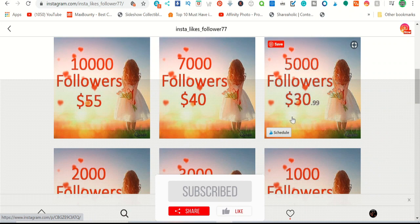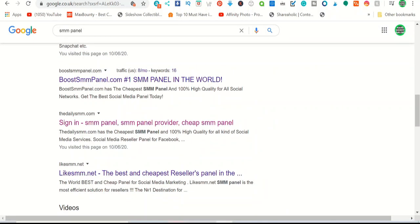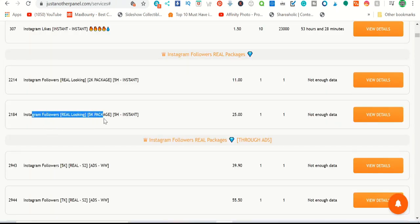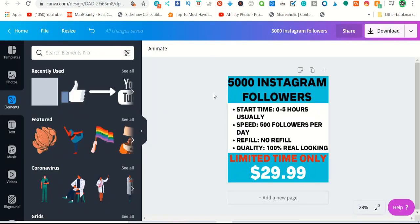Once you receive the payment, go to a website — search 'SMM panels' — where you can get Instagram followers, TikTok followers, Facebook followers, and YouTube subscribers in bulk at very cheap prices. For example, one panel charges twenty-five dollars for 5000 followers. You sell at twenty-nine ninety-nine and buy at twenty-five, making four ninety-nine profit per customer.